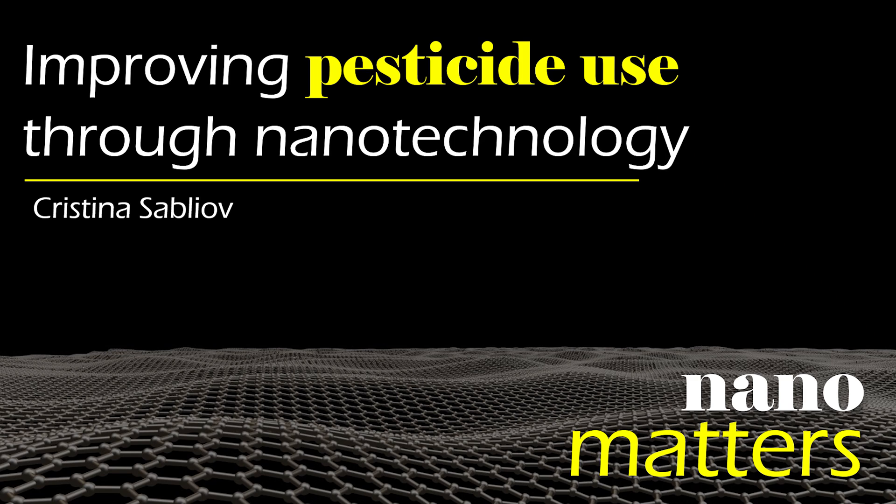You mentioned polymeric nanodelivery systems. Can you describe them in a little more detail? Polymeric nanodelivery systems are very small particles made from a bio-derived polymer. We use this bio-derived polymer to entrap the pesticide in the form of nanoparticles. The particles are very versatile — they can be engineered to have different sizes, surface properties, and they can be designed to have a programmable wear down. Based on these properties, the particles will interact differently with the plant and can achieve specific goals.